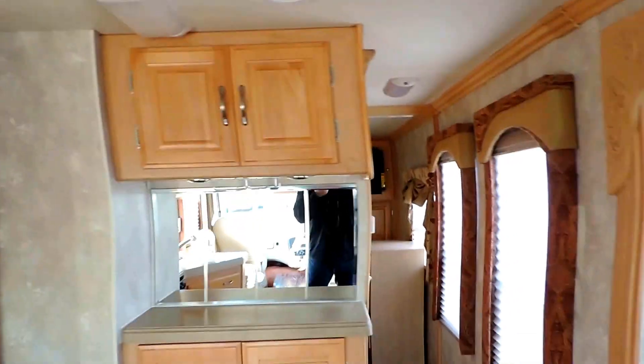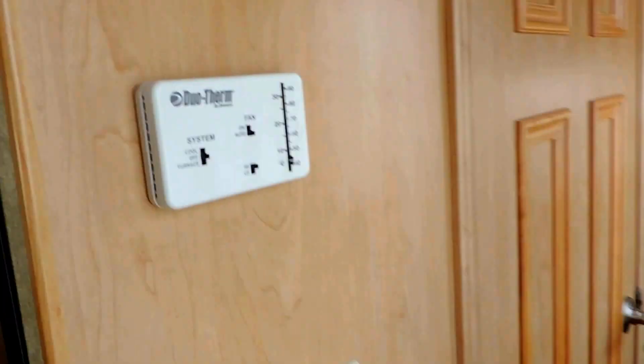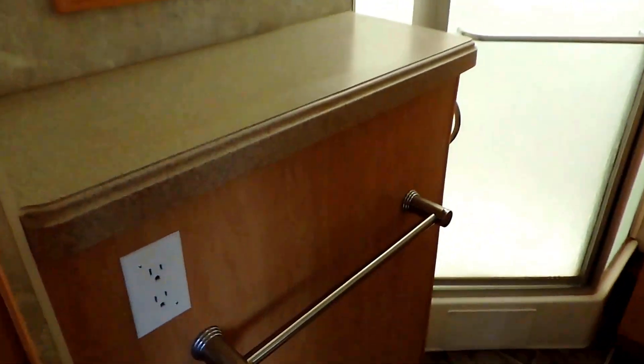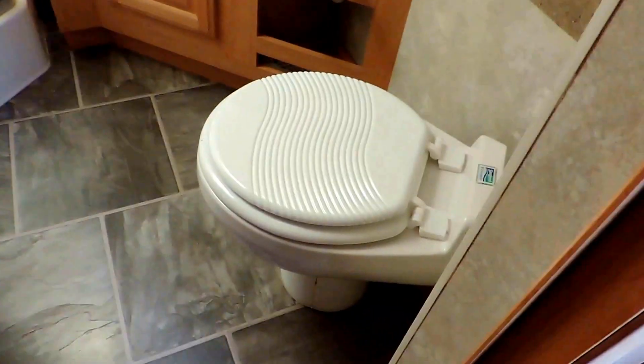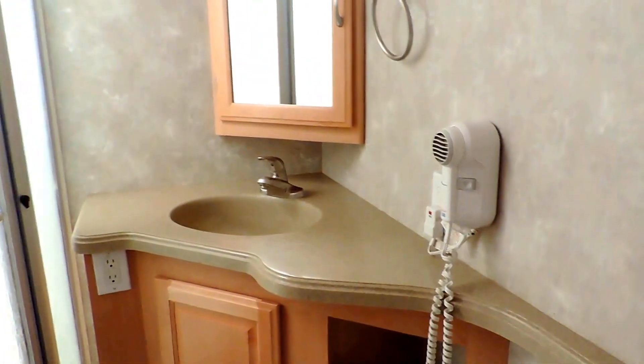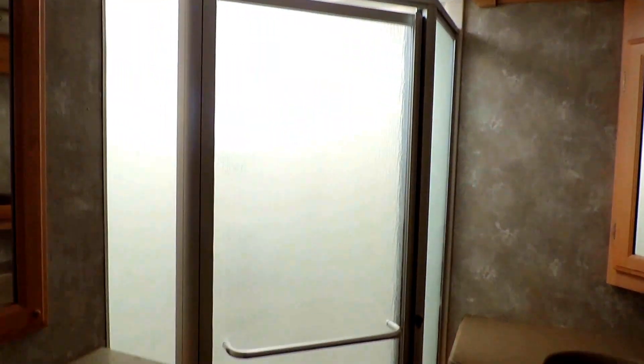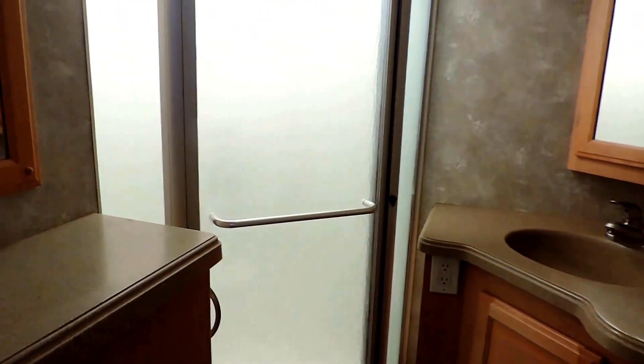There's solid surface and more storage up top. In the hallway there are two nice windows to let in a lot of light. All the heating controls are on the left. The bathroom is also on the left and has a cabinet, porcelain foot flush stool, cabinet sink with solid surface throughout, hair dryer, medicine cabinet in the corner, and a huge corner glass shower in the back.